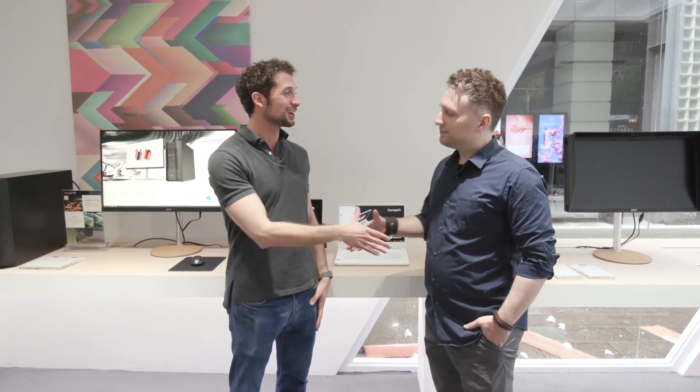Hi, I'm Hadi from Microsoft and we're here with Clark from Acer to talk about some of the awesome new design devices that they've got out in store for us. Welcome, Clark.